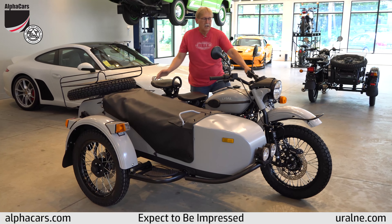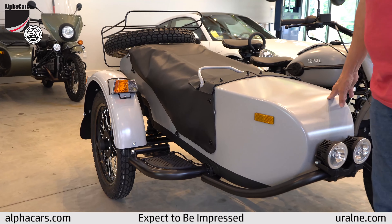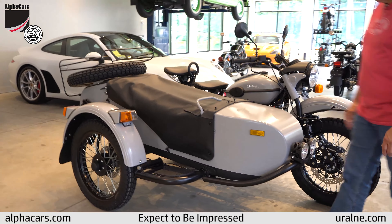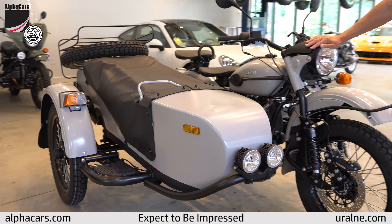This is a 2019 Gear Up and it comes in this very limited edition color called Aurora Gray. It is a light gray matte color and we've used it some, but it's been very popular so we actually have a couple in this color in stock.